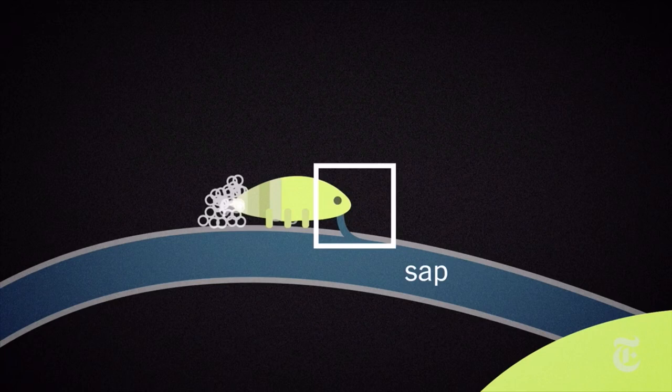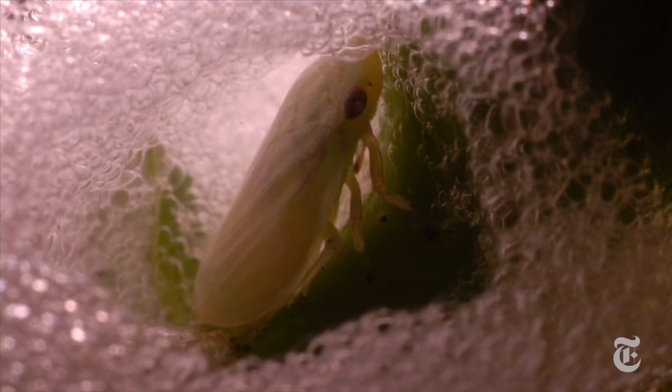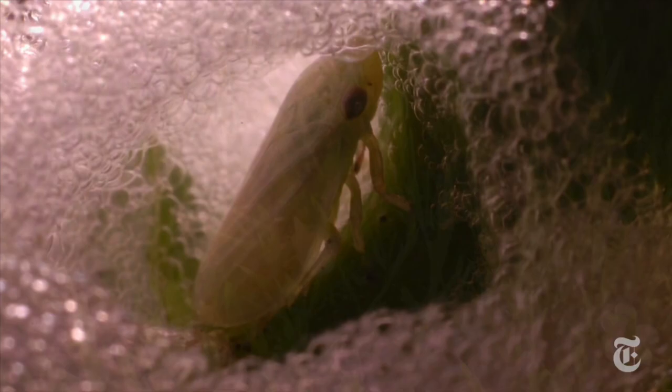The sap isn't that nutritious, so the spittlebug has to drink a lot of water — 150 to 280 times their own body weight of water. That would be like me drinking 2,700 gallons of water a day. Then they use their hind legs to cover themselves in their bubbly home.